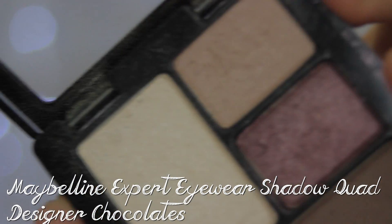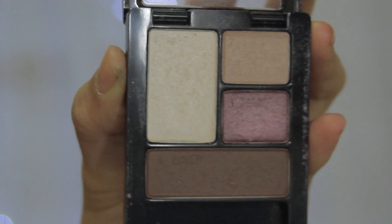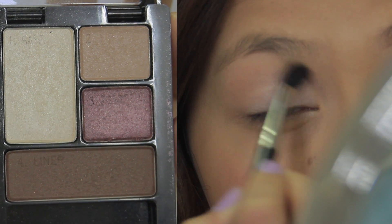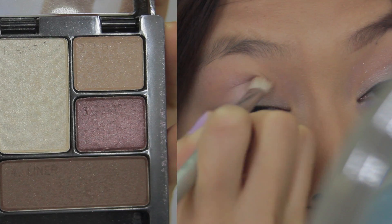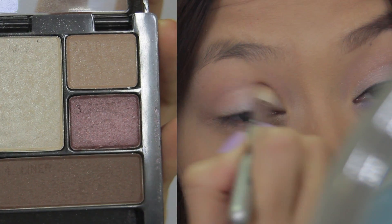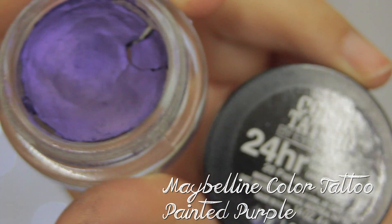I'm starting out with this Maybelline expert eyewear shadow quad in Designer Chocolates. I'm going to grab that lighter shade and start patting it on my mobile lid, then grab that brown shade and use it as a transitional color. Using that darkest brown color, I'm going to blend that in my crease. By using two different shades of brown, you're kind of creating a more blended look.